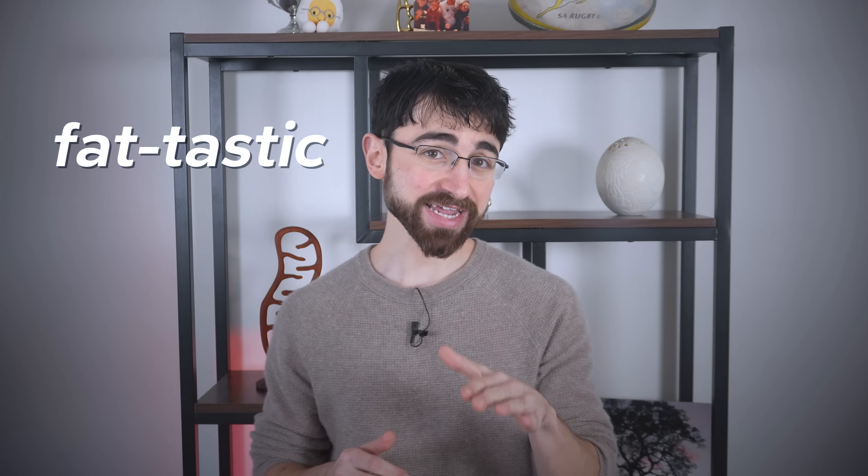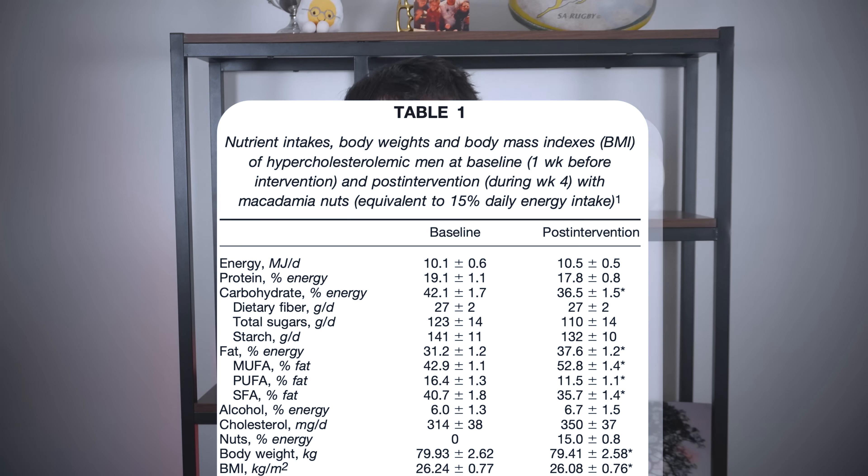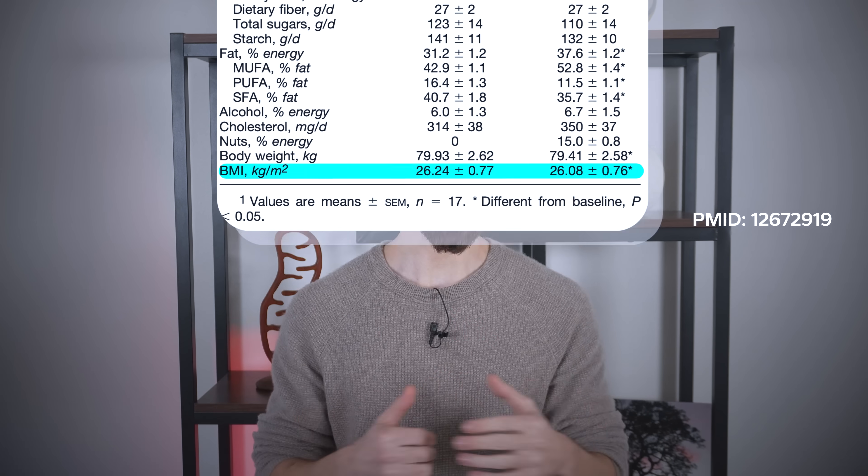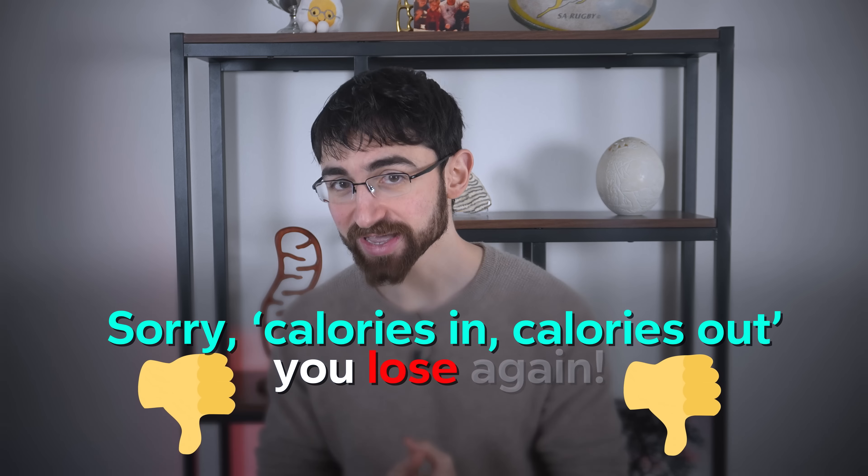Macadamia have a reputation for being expensive, but it doesn't need to be that way. And with that fat-tastic plug aside, let me reassure you that high-calorie macadamia nuts are actually unlikely to butter up your love handles. It turns out macadamia nuts may actually help with weight management. The only interventional trial I'm aware of where people were instructed to consume macadamia nuts without caloric restriction actually led to a statistically significant decrease in BMI in just four weeks. So, sorry, calories in, calories out — you lose. Again.